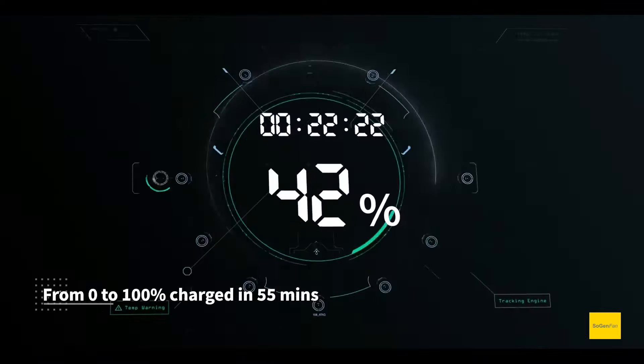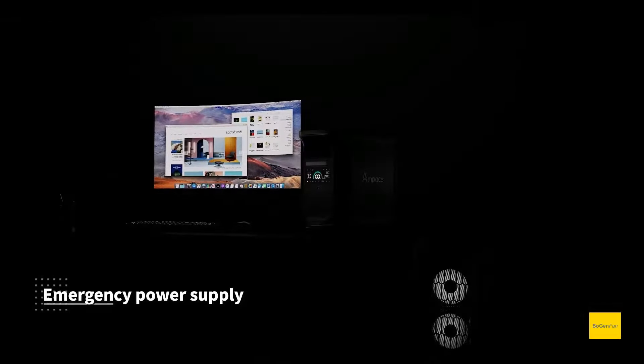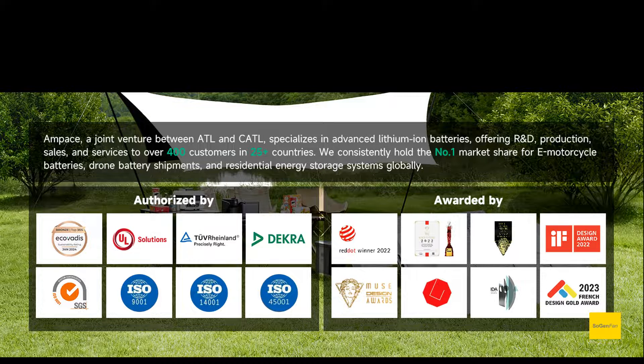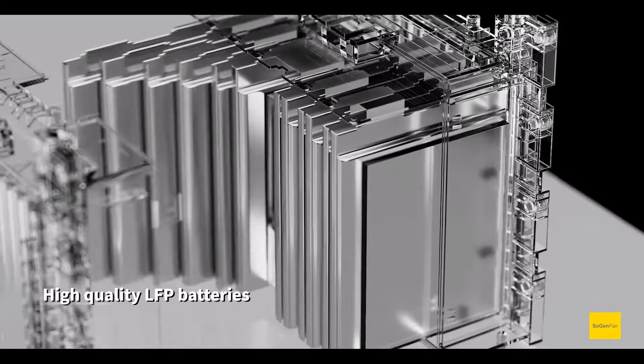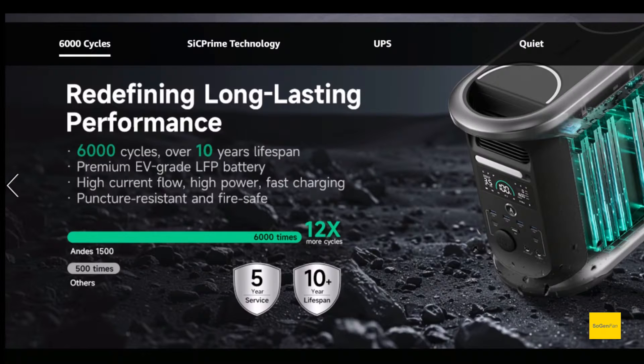You might say, 'I'm sure this thing has good specs, but what is Ampace?' Well, Ampace is actually a company — it's like a joint venture between ATL and CATL, which is probably the biggest battery company in the world. They're at the leading edge of battery tech, especially LFP tech. Companies like Tesla and even Ford — a lot of their electric cars are offering an LFP pack — guess who makes it? CATL.